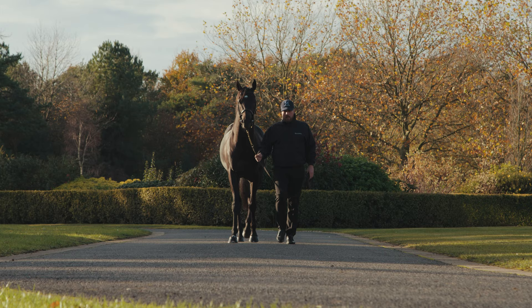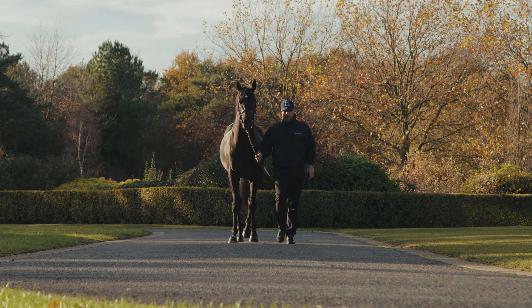So there you have it – performance, pedigree and physique. Mohartha standing at Shadwell.